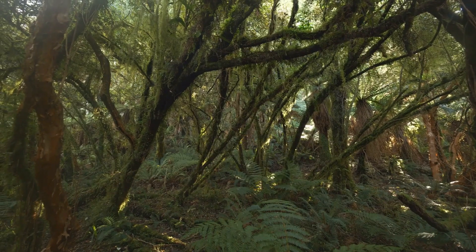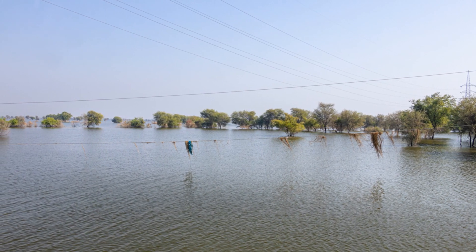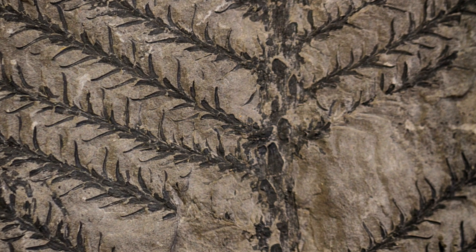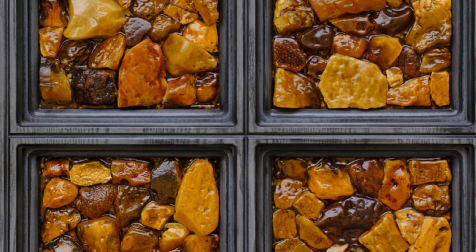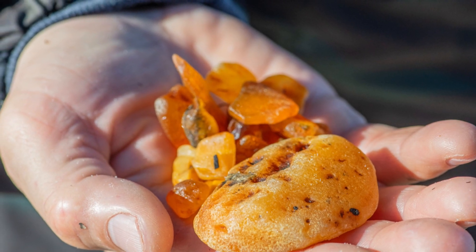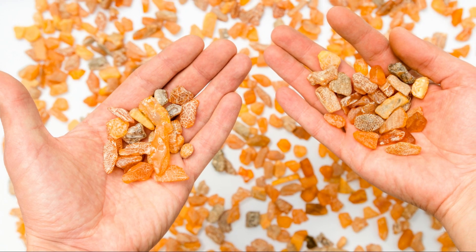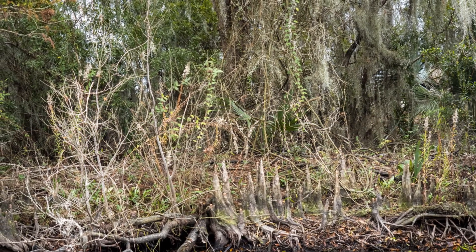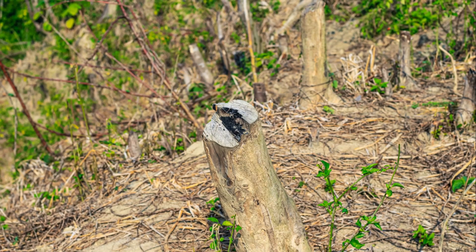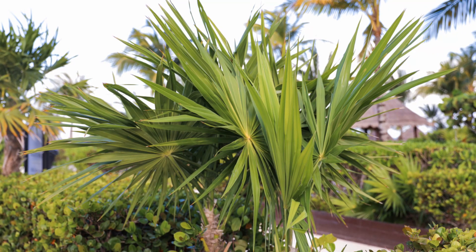The geologists believe the forest met its end by being quickly submerged in high waters. This rapid burial might be why these samples are so well-preserved. Scientists are now analyzing the amber to learn more about the forest ecosystem, if it burned down, and if there are any traces of life included in the amber. Dr. Klages even mentioned: "It was very exciting to realize that at some point in their history, all seven continents had climatic conditions allowing resin-producing trees to survive."